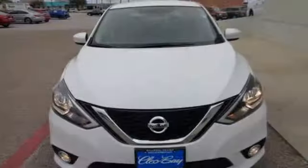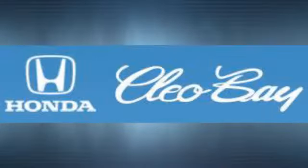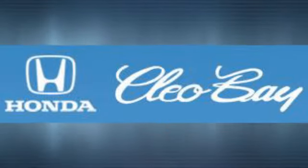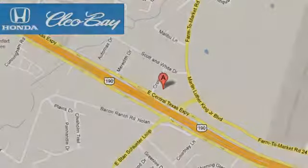Nissan built for the human race. See it for yourself when you take it for a test drive. Clio Bay Honda is one of the premier Honda dealers. We're conveniently located at 3907 East Sentax Expressway in Killeen, Texas.